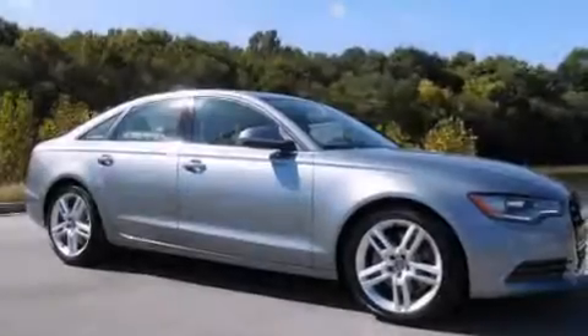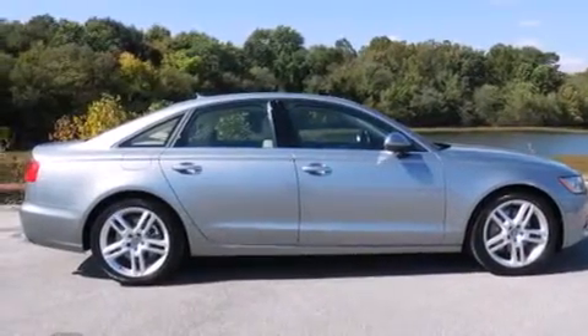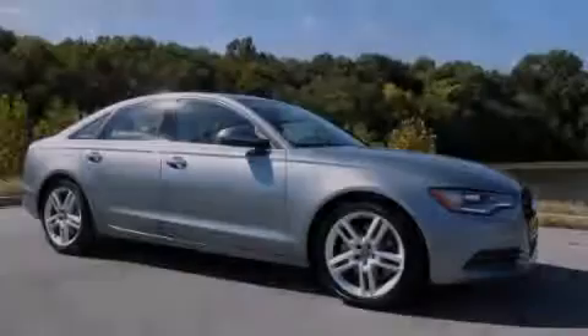With an EPA estimated rating of 29 miles per gallon on the highway, fuel efficiency does not take a back seat. We invite you to contact us today to learn more about this vehicle.